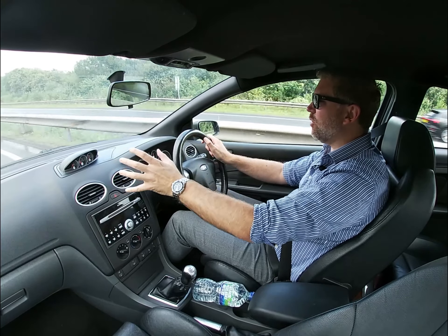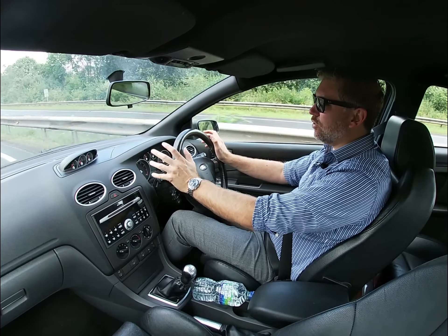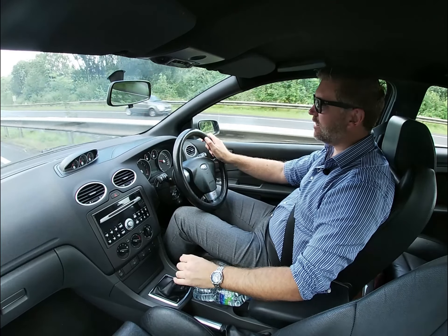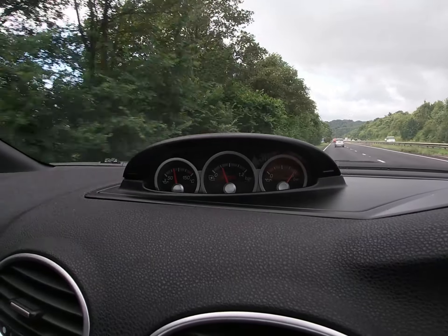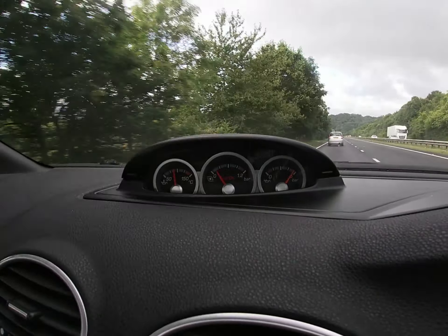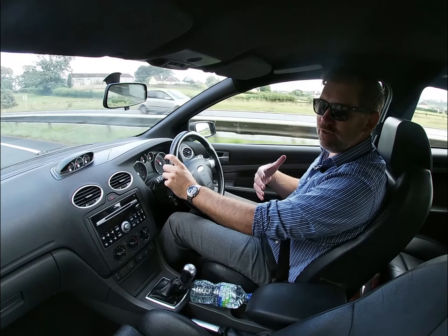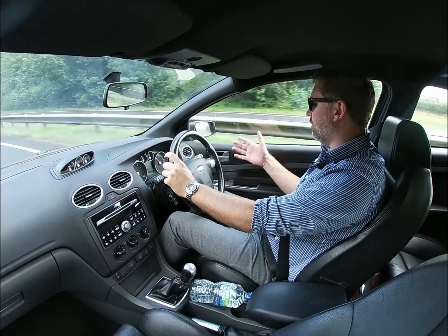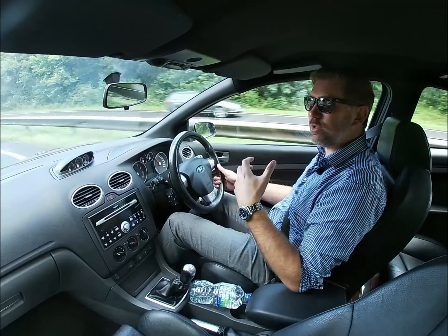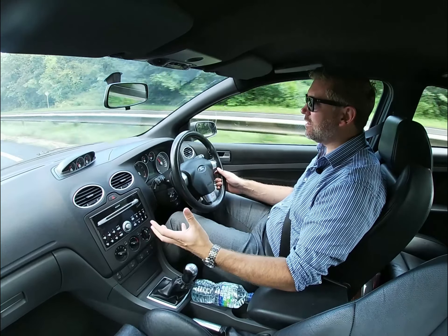What else has our ST3 got? There's this binnacle with three additional gauges: oil temperature, oil pressure, and a turbo gauge — very exciting as you open up the taps on the 2.5-litre five-cylinder. Beyond that, you've got front electric windows — no rear electric windows as it's a three-door — electric mirrors, and steering wheel-mounted stereo controls.